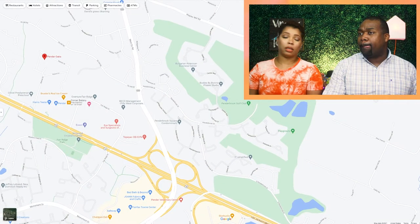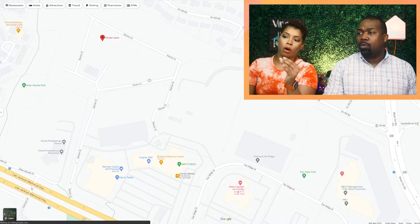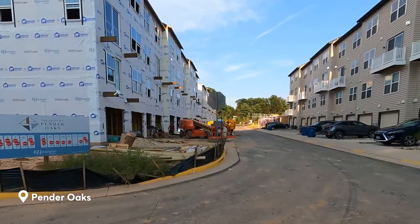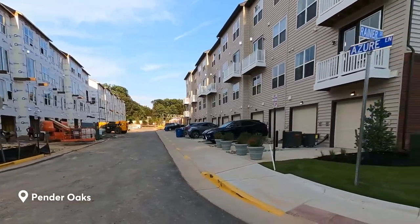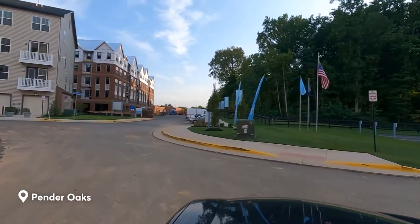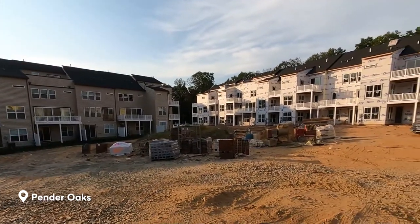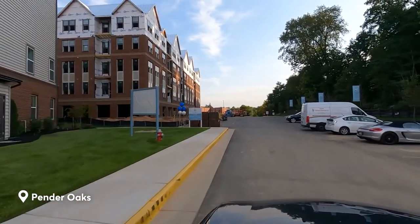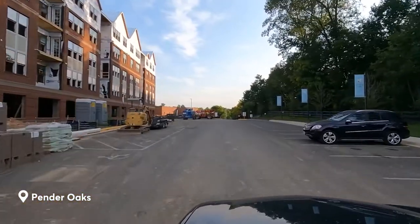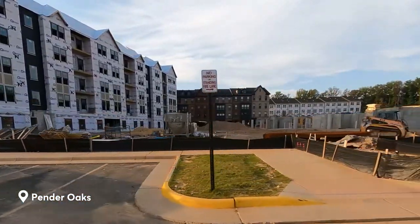If you zoom in on Pender Oaks, you'll see what we were talking about earlier — it's just a small area, just a few streets, whereas established subdivisions are talking about a couple of miles or a few hundred homes. It's not going to be as big as the established communities. They do fit a lot in there without a lot of green space, but this one does have amenities — at least it has a pool. A lot of times with new construction when they're only building six to twelve homes, it's just the house with no HOA and no amenities.